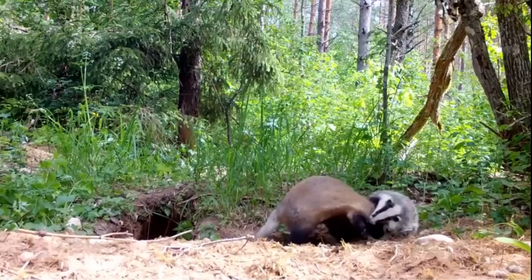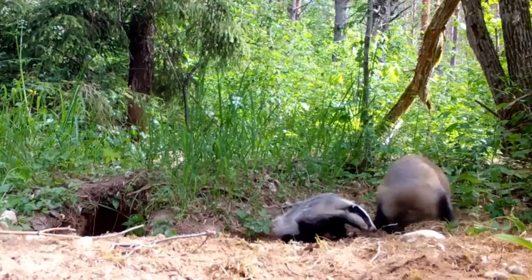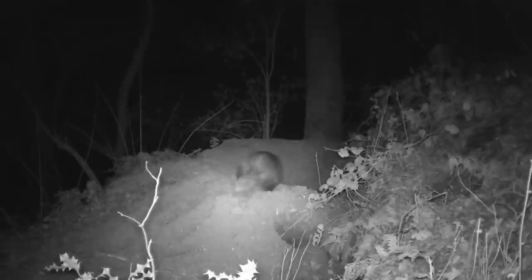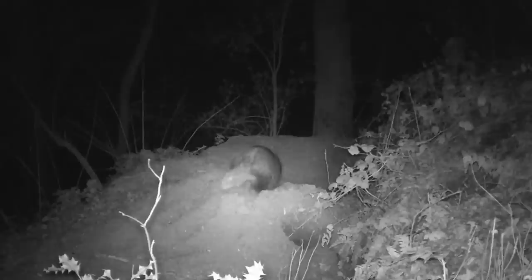Badgers live in communal family clans, which can number from just two individuals to more than 20. They are nocturnal, and spend the daytime in a series of underground chambers and tunnels known as a sett. Badger clans sometimes live in a sett for many years, sometimes even decades, and the largest known sett had a tunnel network of 879 metres, with 50 chambers and 178 entrances.